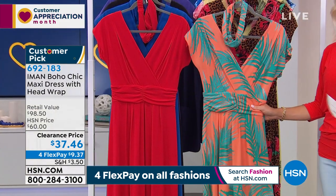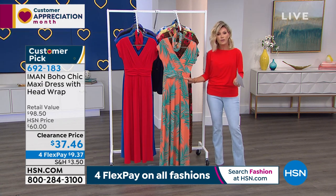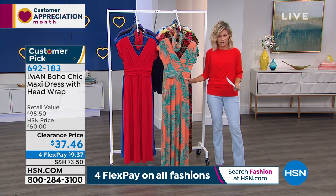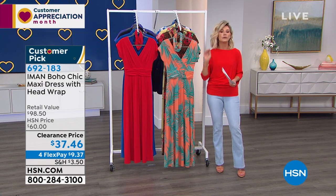These dresses are like a jumpsuit — it's a one and done. You don't even have to think about it. It's the jewelry and whatever you bring to it, but the outfit is done on its own. Why do we like to run around in our favorite leggings and sweatpants? Because it's comfortable. This is more comfortable and incredibly fashionable, and it just takes a couple seconds. It's the same effort as putting on leggings, and you look so chic.